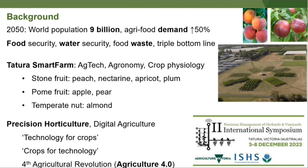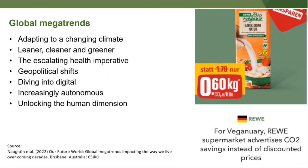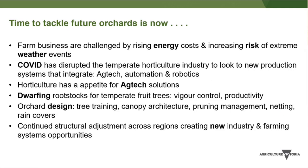Later in the year, Tatura is hosting the International Symposium on Precision Management of Orchards and Vignettes. According to CSIRO, the major trends include adapting for climate change, being cleaner, leaner and greener, addressing human health, and navigating geopolitics and digital autonomy. Horticulture slots into many of those — as seen in Germany where supermarkets are now advertising CO2 equivalents, indicating traceability and accounting are entering production agriculture.